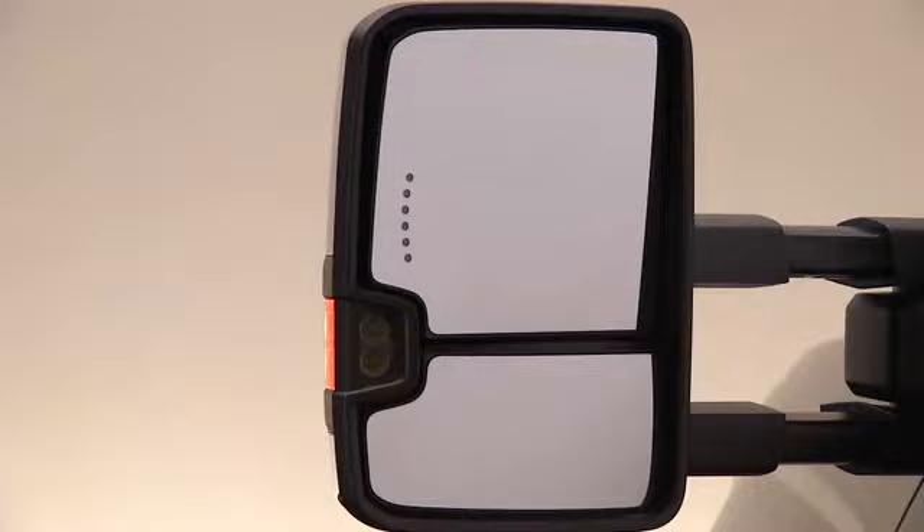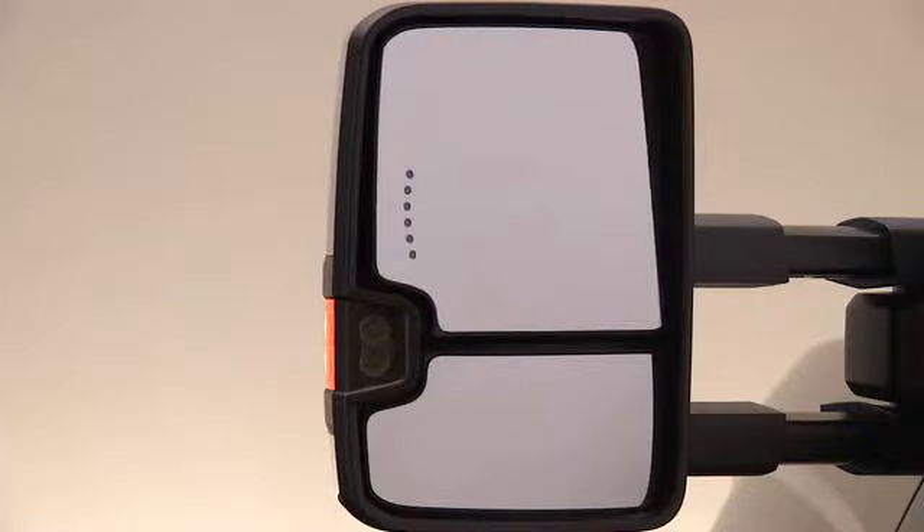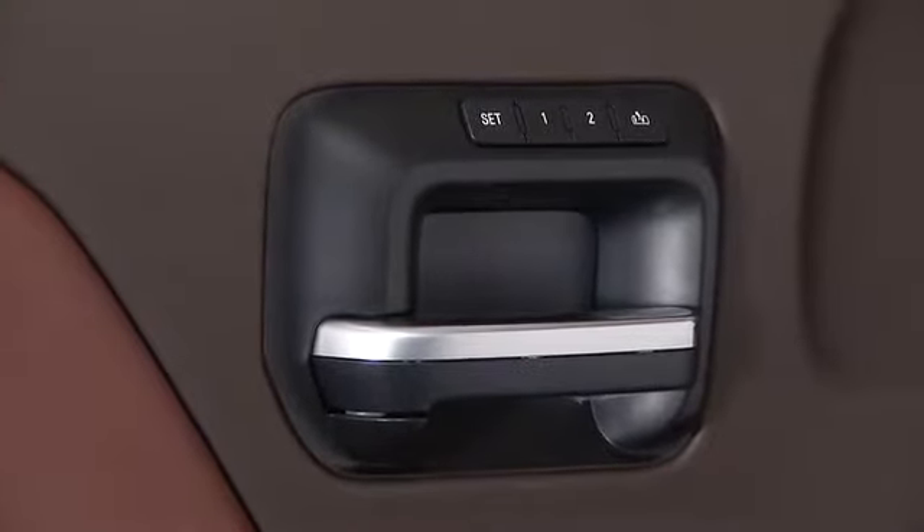A memory function is included with the upper mirror and works together with the memory seats. The mirror settings are saved into memory when the seat setting is saved.